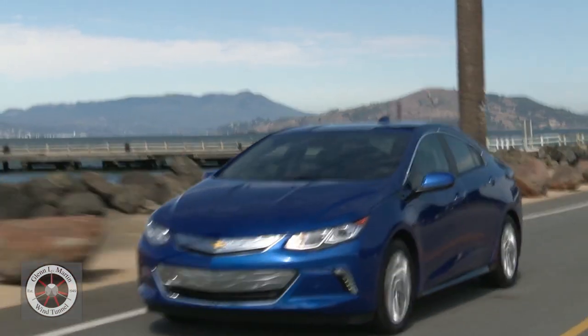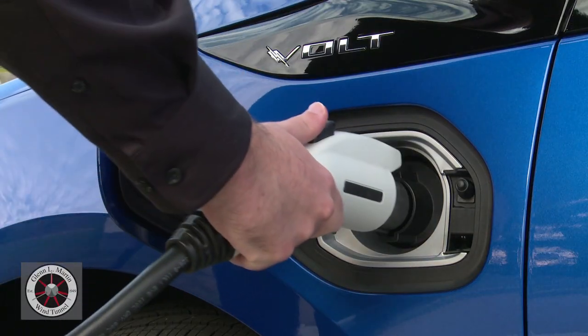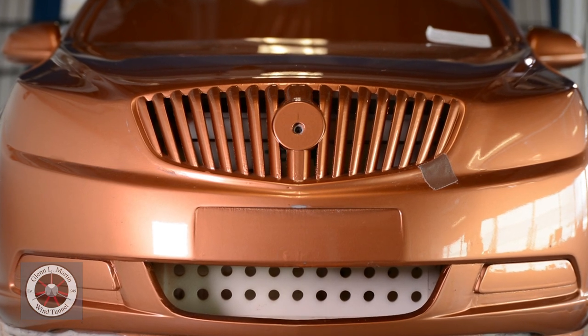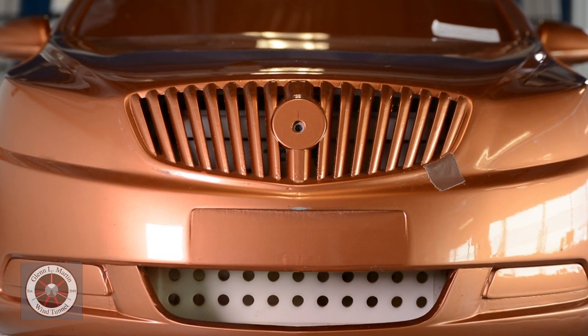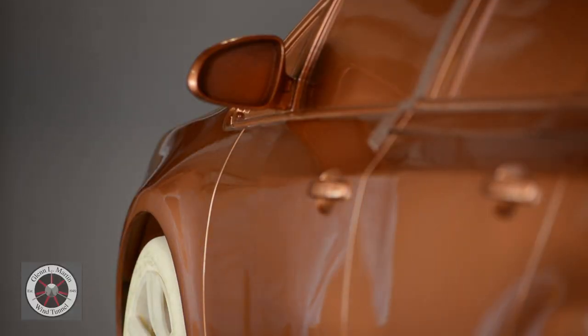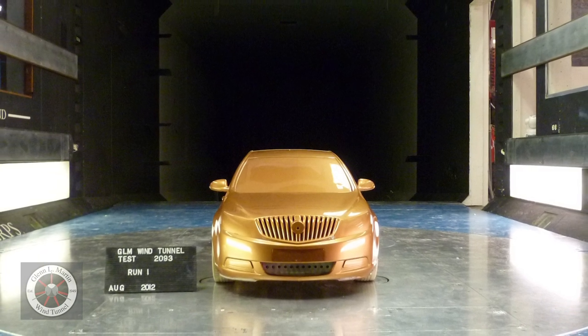For General Motors competing in the marketplace, it's critical that we have beautiful cars that are also efficient and have high fuel economy. Aerodynamic development and drag reduction is critical for all of our vehicles as we try to improve fuel economy, but it's especially critical on electric and hybrid vehicles like the Chevy Volt or the upcoming Chevy Bolt. The staff at the Glen R. Martin Wind Tunnel is extremely helpful in providing the testing we need, using their knowledge and experience to produce very accurate results and run the process very efficiently. We can get a lot of work done there in a fairly short time.